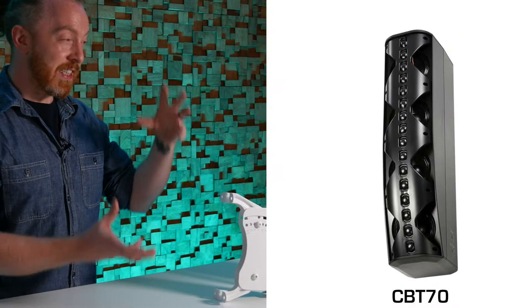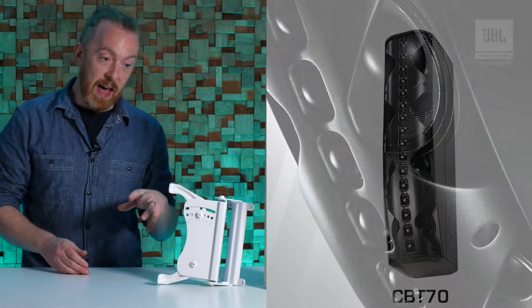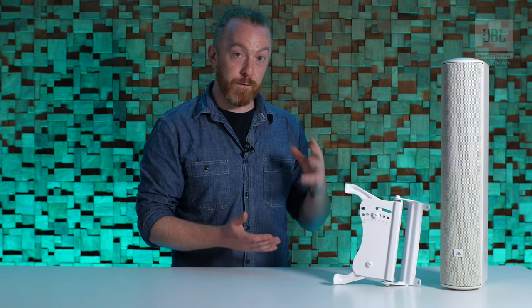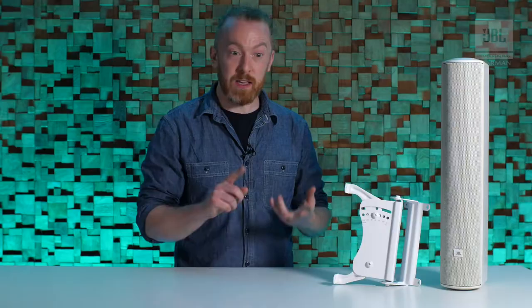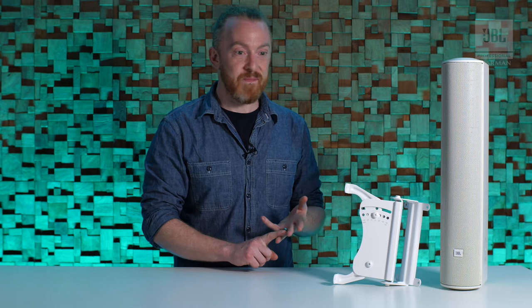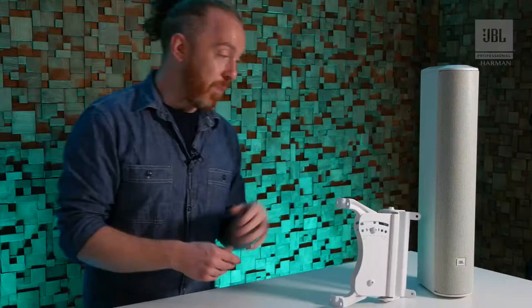The CBT-70 takes that same concept with those HF drivers but in a J array, so it has a slight downwards tilt, and it has four five-inch LF drivers set behind it. That means you've got more of a full range enclosure, more suitable for small conference spaces or places where you might want to play slightly louder music. We've seen them used in cinema and cathedrals as a front of house system for slightly bigger things.